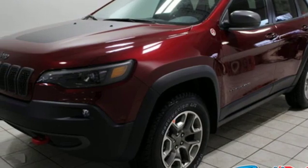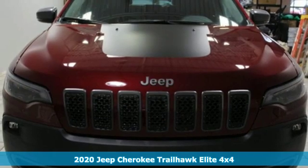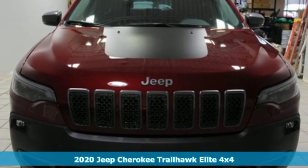It's a new 2020 Jeep Cherokee. The Jeep life fits your life. And it comes with all the amenities you need.